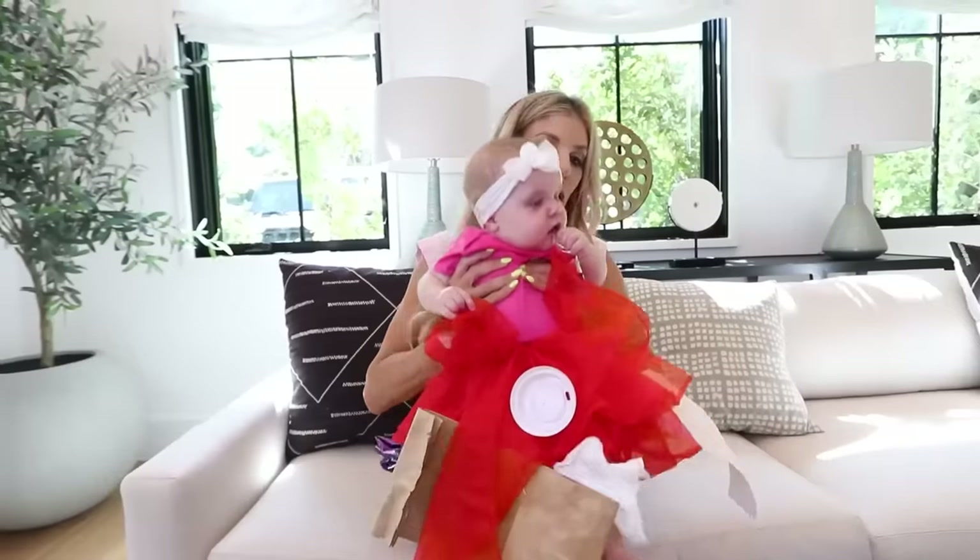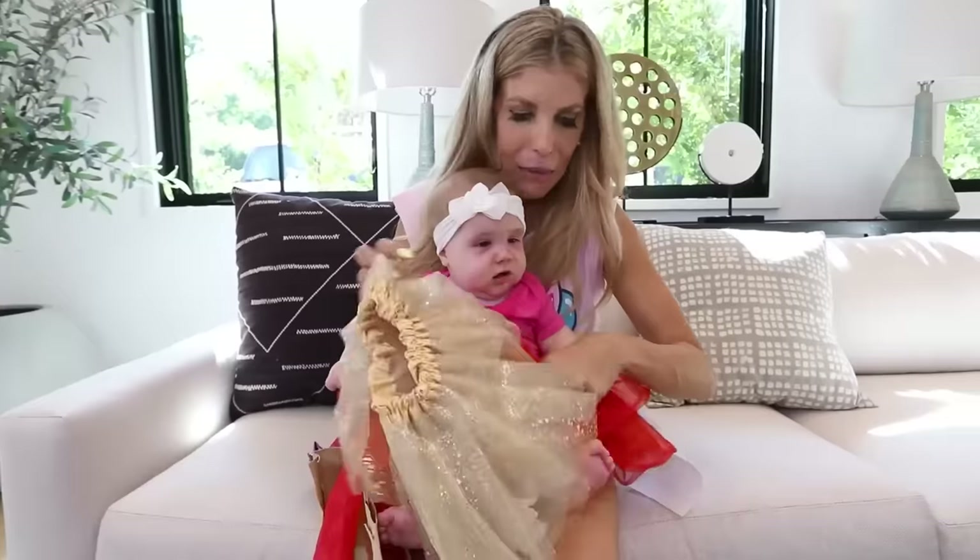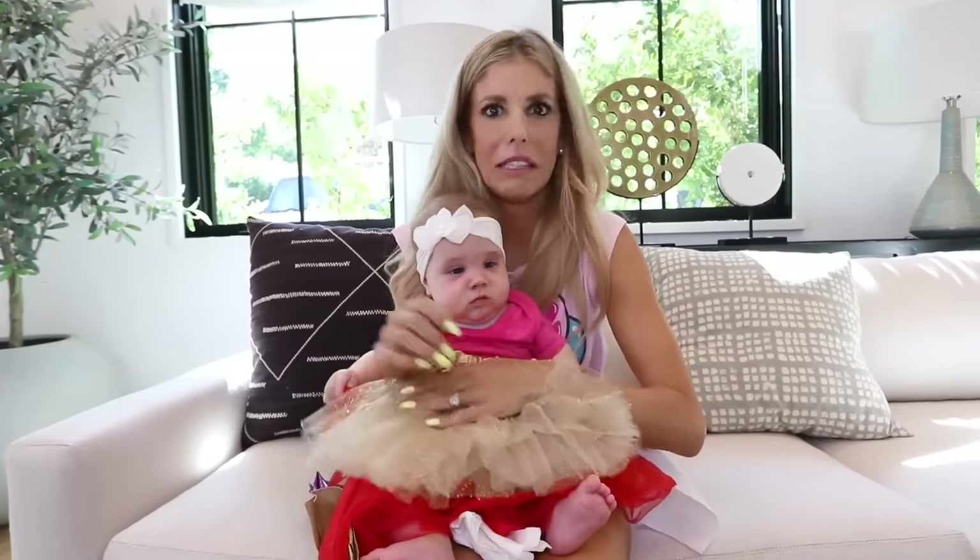What do you think about it? No, no, no, no. You can't eat garbage. This was just a prank. You actually got the gold tutu. Look at it. Stop eating the garbage one. This is awkward.